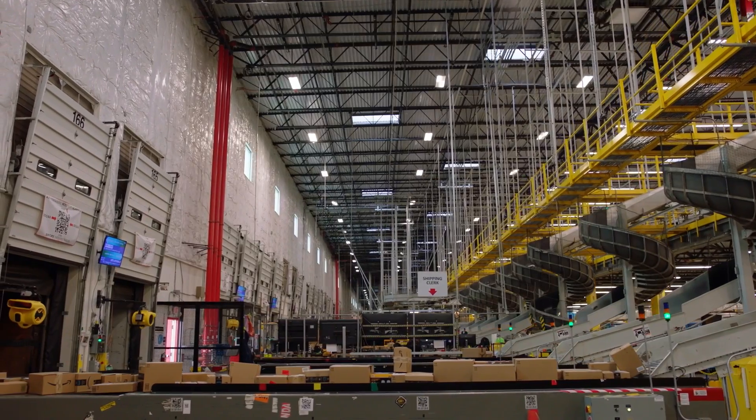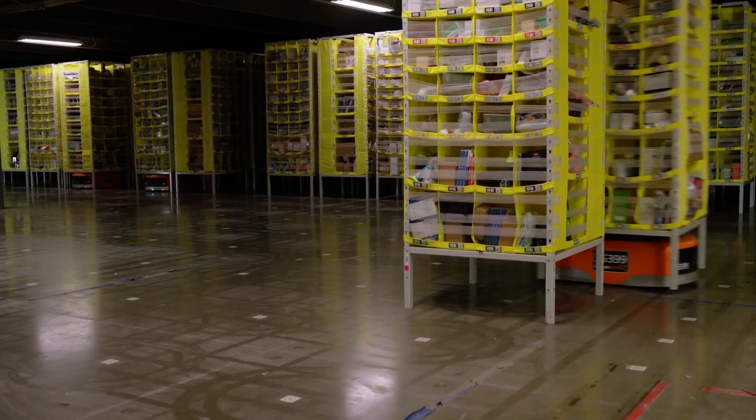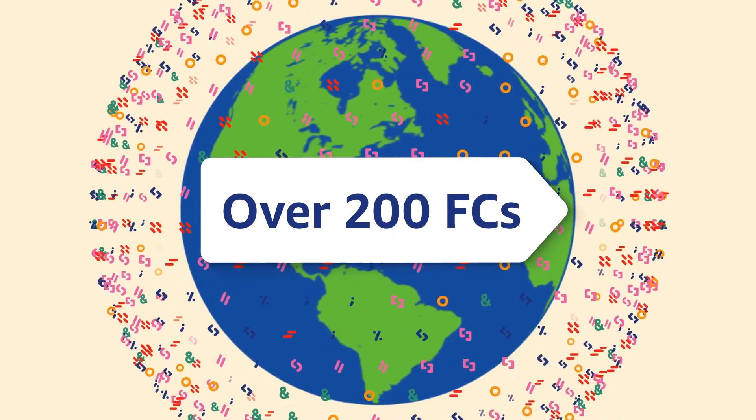When someone orders on Amazon, people and robots work together to ship the item from an FC to the customer. We have over 200 FCs around the globe.